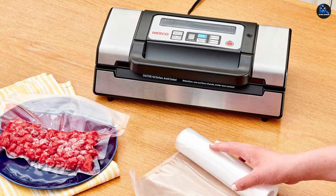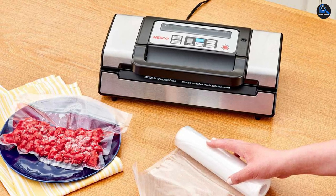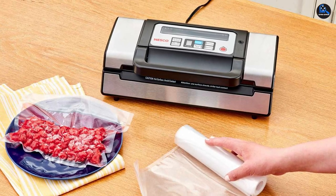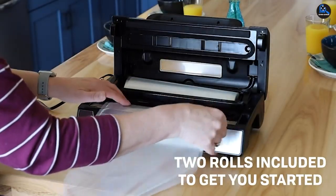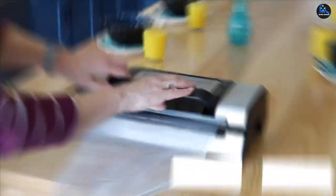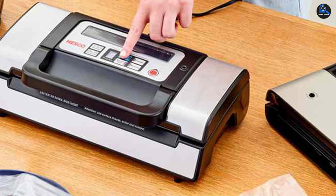The gentle setting, in combination with the pulse feature, offers precise control over the vacuum process so items like buns and pastries don't get crushed. In our lab tests, the Nesco VS-12 was the only sealer that didn't crush fresh raspberries — the most delicate of foods we tried. Beyond performance, we loved how user-friendly it was.